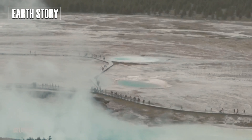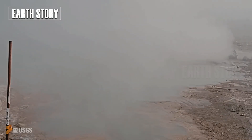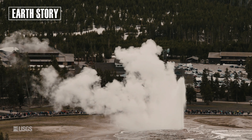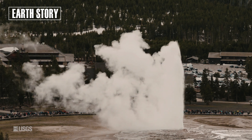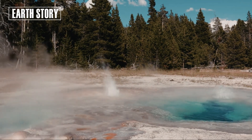Black Diamond Pool is located in the Upper Geyser Basin, not far from Yellowstone's famous geyser area. For years, this pool was known for its hot, dark water and relatively calm surface. It doesn't actively erupt like other large geysers.